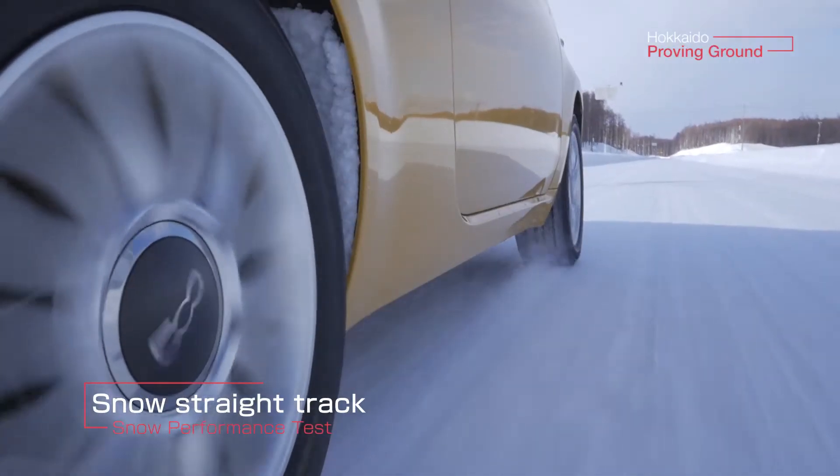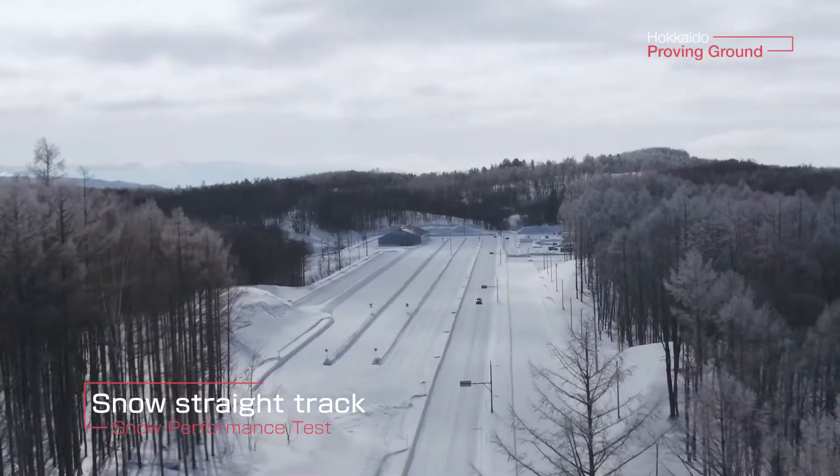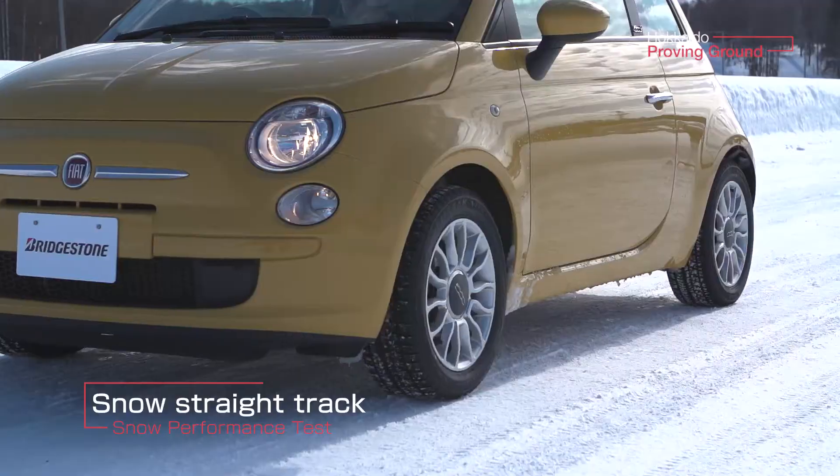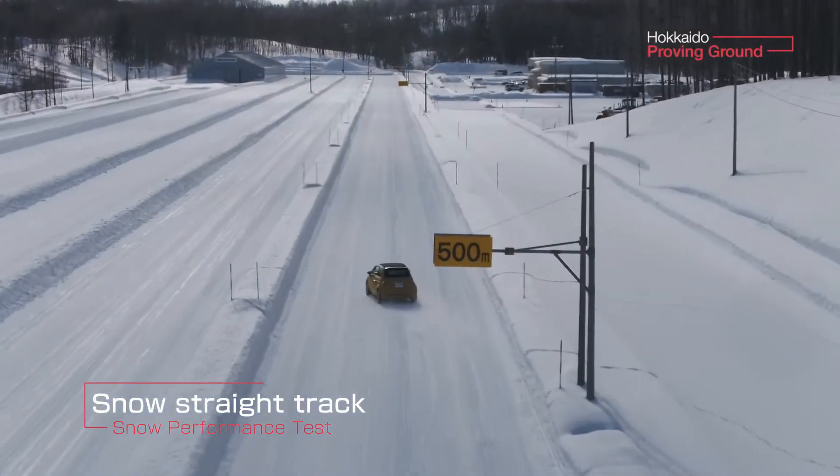The linear snow course tests braking, acceleration, and drive performance on snowy roads. Here we test truck and bus tires in addition to those for passenger cars.